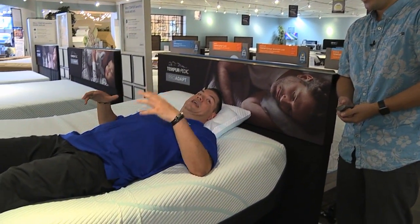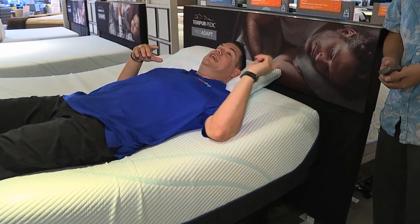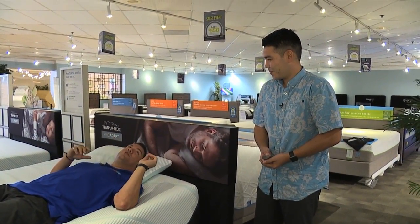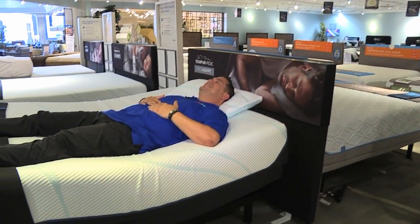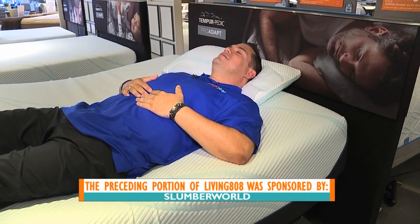If you want something like this too, all you got to do is come down to Slumber World at Pearl Ridge. Jason can help you or one of their many employees — they're all great. This is wonderful. Do you mind if I stay here for a while? Not at all. Knock yourself out. Chillin'.